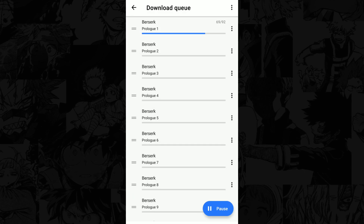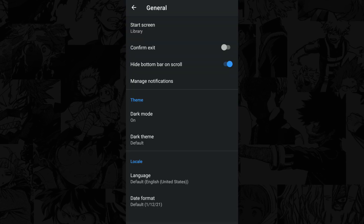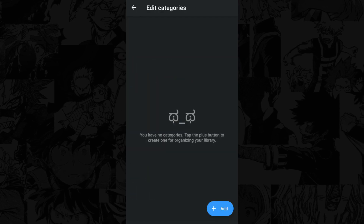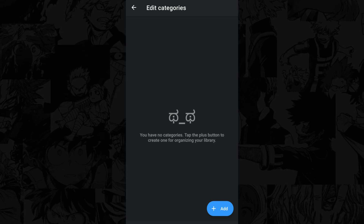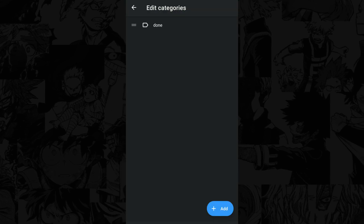If you want to see your ongoing downloads, click More and then Download Queue. You can also tweak the app in the settings — if it's too bright, click the dark mode. If you want your library to be organized, click the Categories tab. Here you can add folders for your mangas. For example, if you just finished a manga and want to place it somewhere else, add a folder and label it 'Done' and place your finished mangas in there.